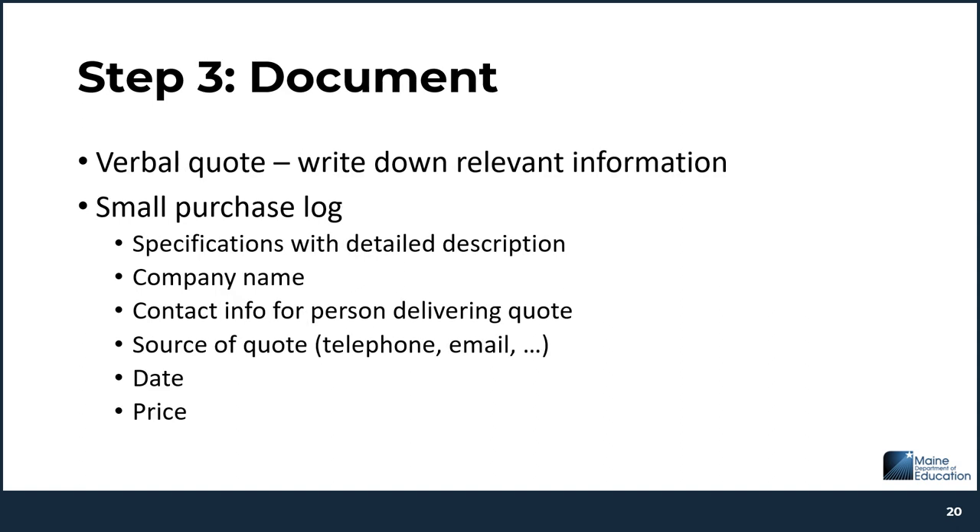The third step is to document. Especially for verbal quotes, you must write down all relevant information shared and received from the potential vendor. The documentation should include the specifications you asked for, the quantity and estimated usage, the name of the company, contact information for the person giving the quote, the date of the quote, the source of the quote — whether received by telephone, email, or through a website — and the quoted price along with the duration of that price. If you are getting a verbal quote, make sure to write this all down. If it's over email or a paper submission, that can suffice as the documentation.